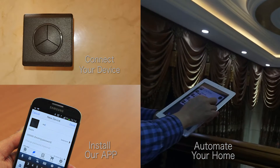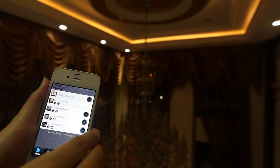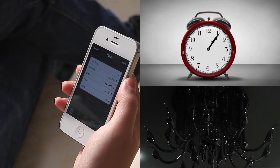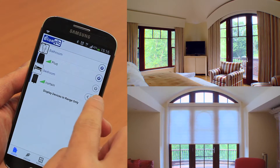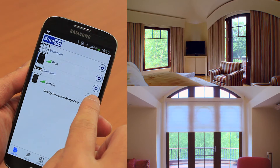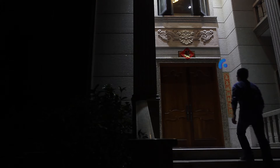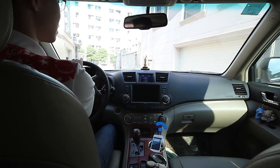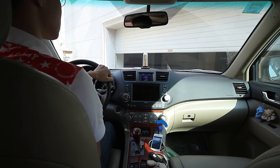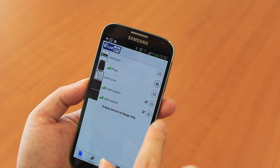With the initial setup out of the way, you can turn on one light or group lights, set up a timer, control the curtains, automatically switch on the lights before you enter your home, and automatically open the garage door when you arrive.